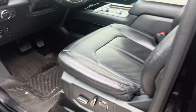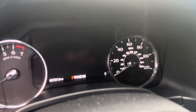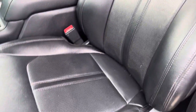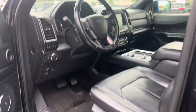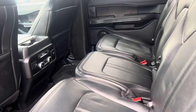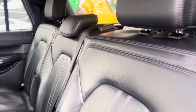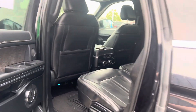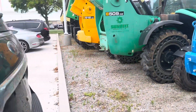I'll go ahead and show you the interior. The interior could use a nice little cleaning as well, but overall the interior looks good.